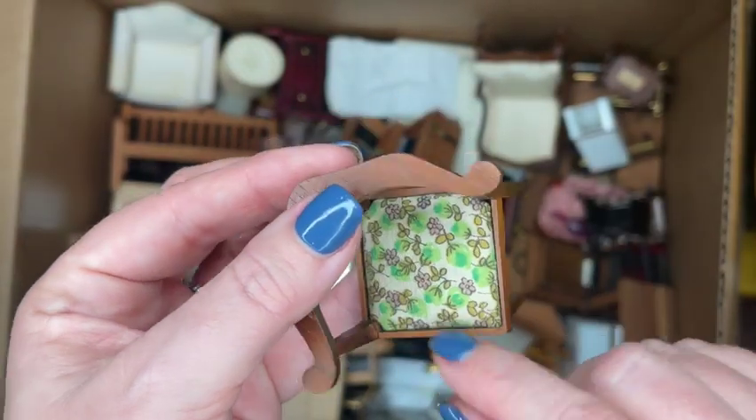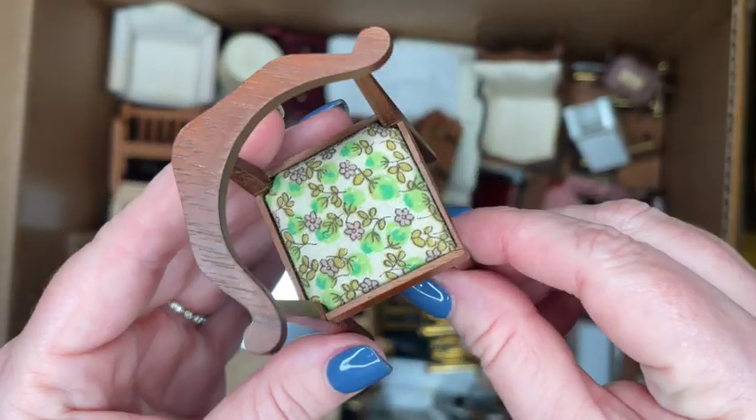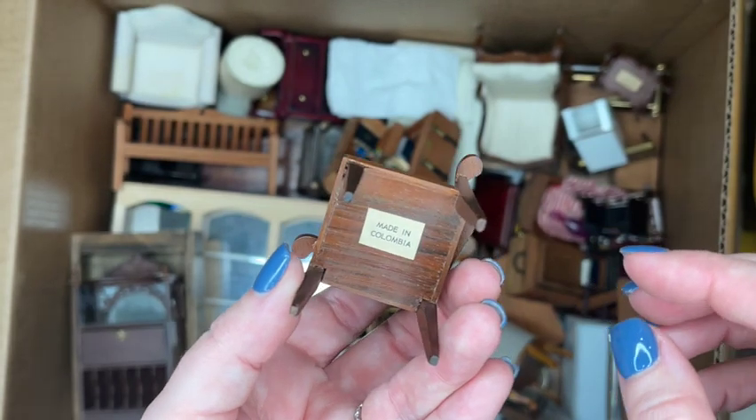Oh, another piece of groovy Sonia Messer living room furniture — this cute little corner chair. Hopefully I'll have the whole collection.